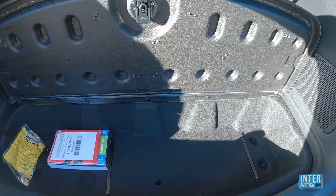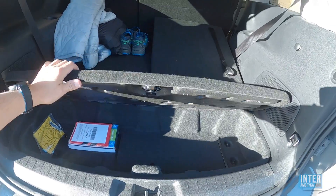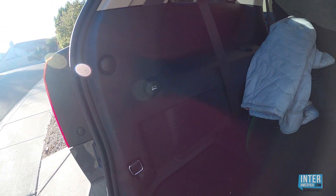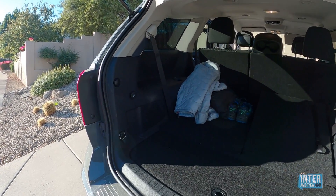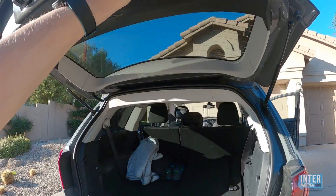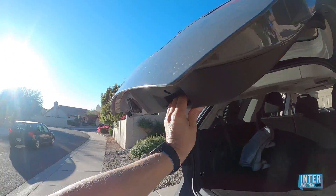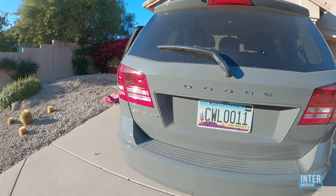Jest tutaj taki mały schowek — dobra sprawa, jeżeli macie jakieś cenne rzeczy i chcecie je ukryć przed tym, aby nie były widoczne przez szyby samochodu. Mamy tutaj ładowarkę, więc możemy otworzyć bagażnik, podładować sobie telefon komórkowy, jednocześnie użyć go do słuchania radia. Niestety ten model nie jest wyposażony w elektryczne zamykanie klapy bagażnika, więc trzeba troszeczkę siły, żeby zamknąć te drzwi od bagażnika.